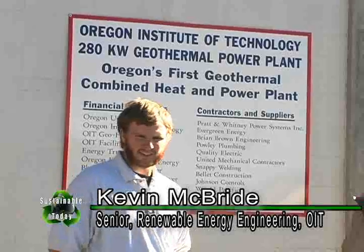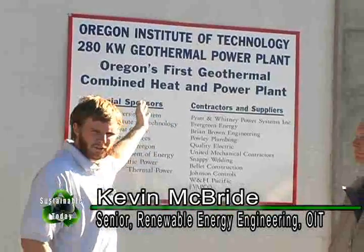Hello, and welcome to Sustainable Today. We're here out in front of the first geothermal power plant in Oregon, and we're here talking with David Epson, director of facilities here at OIT. David, can you tell us a little bit about this facility?